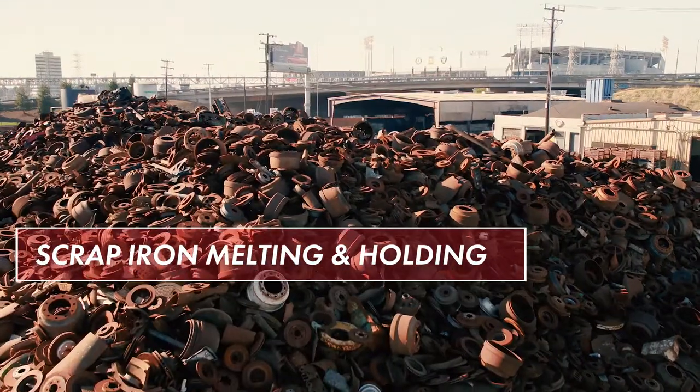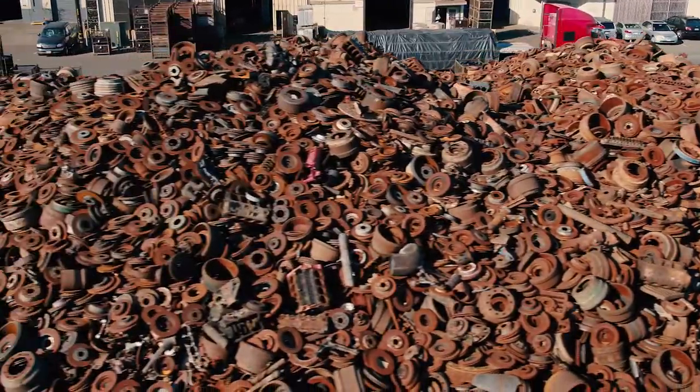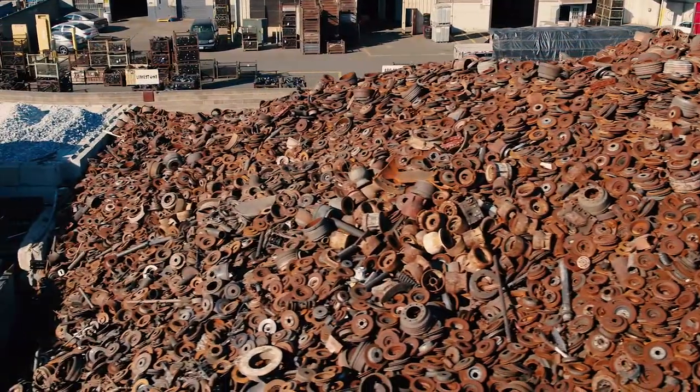Scrap iron is the primary raw material used by AB&I. The foundry uses thousands of tons of scrap iron every month in the manufacturing process. When customers come to the foundry, they'll be able to witness genuine American manufacturing right here in California. Whether you're an engineer, contractor, or one of our distribution partners, you'll be impressed with the scope and complexity of making our products right here in the USA.